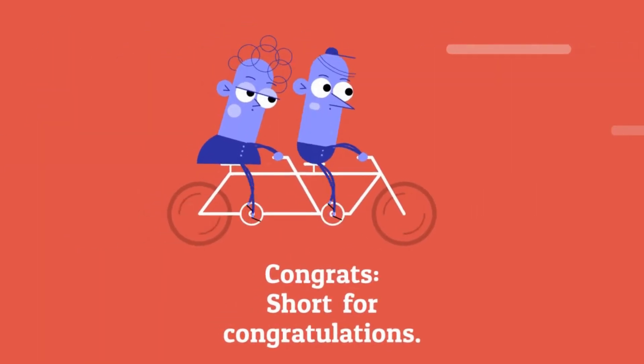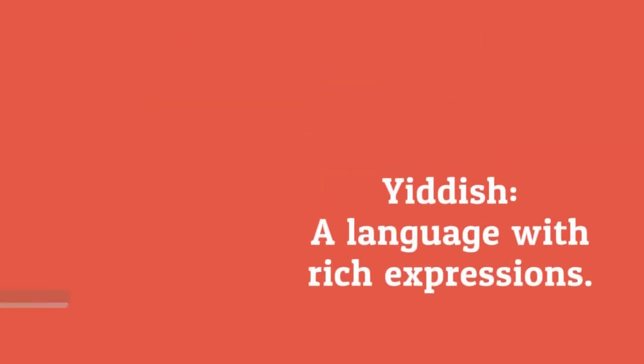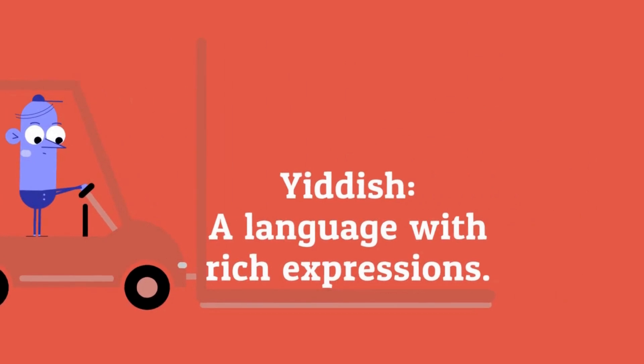Congrats: short for congratulations. Yiddish: a language with rich expressions.